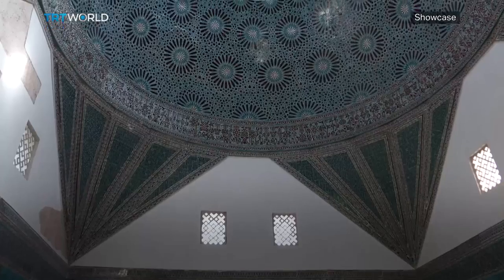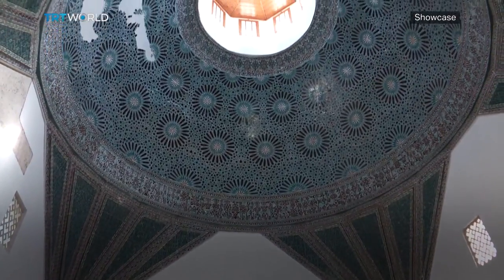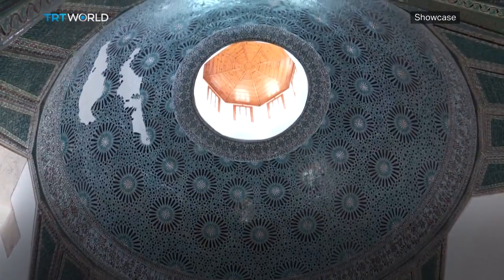And while some of it may be decomposed, the centerpiece of the whole madrasa is still, without a doubt, the dome.